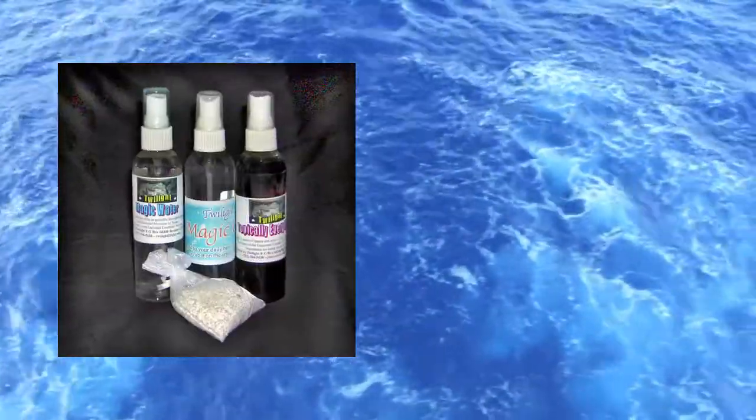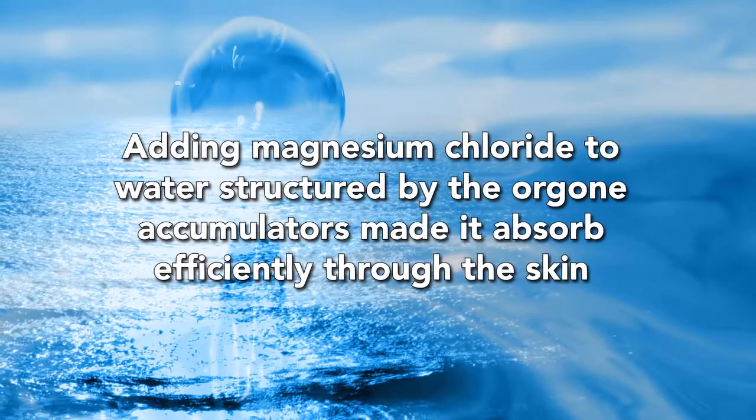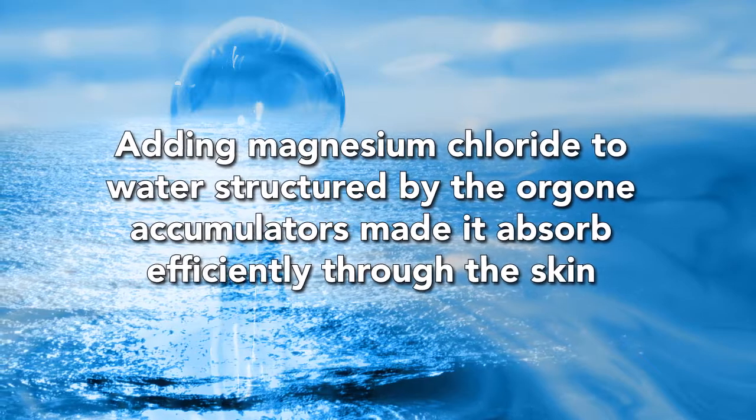We now offer ready-to-use devices, and also the bulk crystal that lets you make your own. Adding magnesium chloride to water structured by the organ accumulators